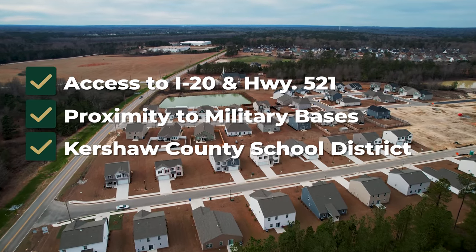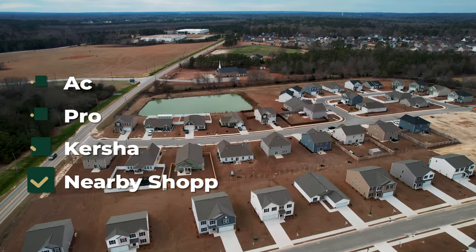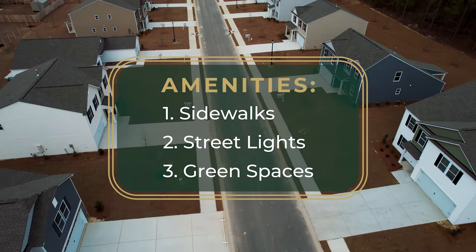We are zoned for Camden schools. We are also a short drive to downtown for local shopping and dining. In our neighborhood, we will feature sidewalks and streetlights.